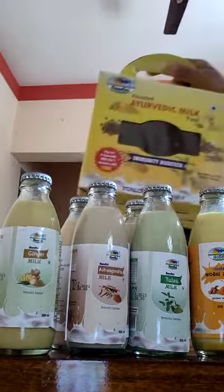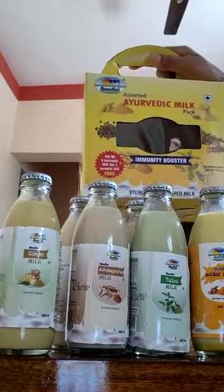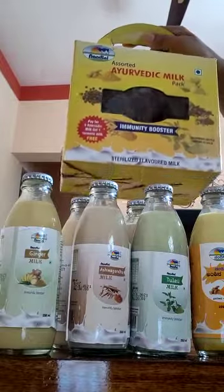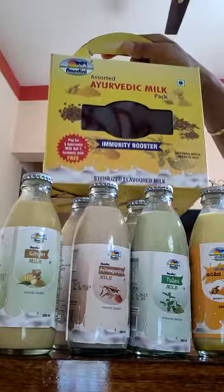Let's buy this pack and support our Nandini, support our Farmers Milk Federation. Please go give it a try. Thank you.